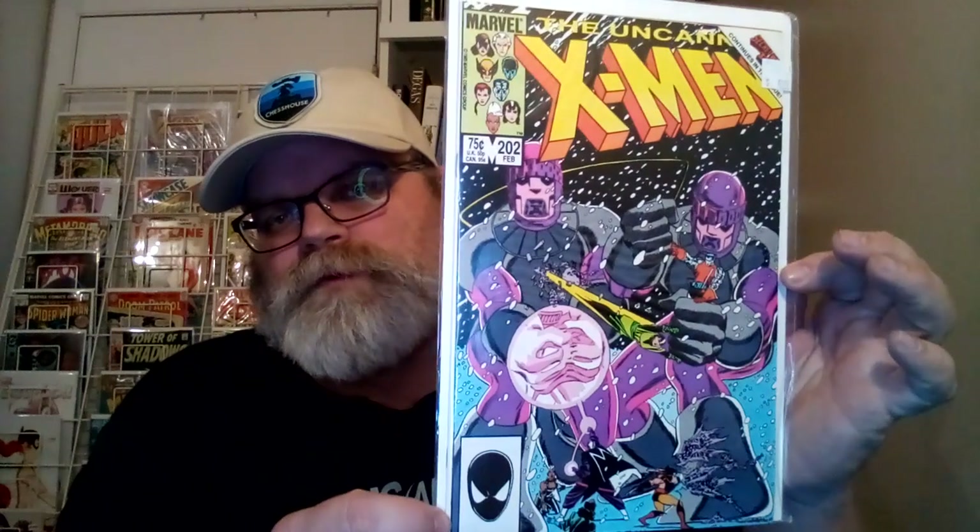I got 10 books with snow on them. Number 10 is Uncanny X-Men 202. You got the X-Men battling the Sentinels and it's snowing. It's pretty cool.